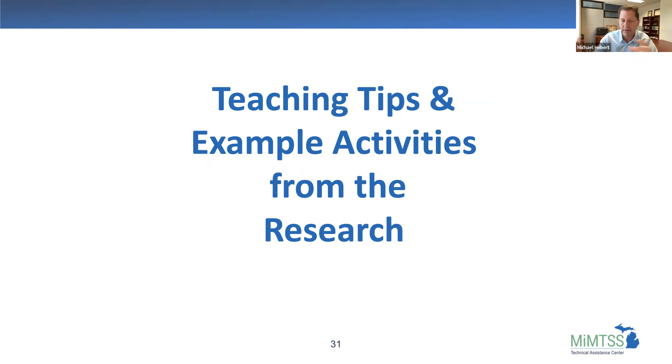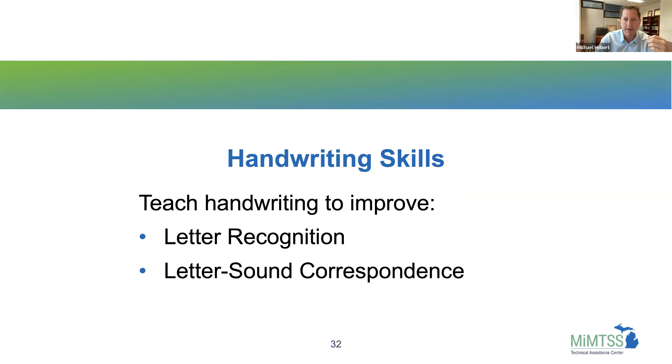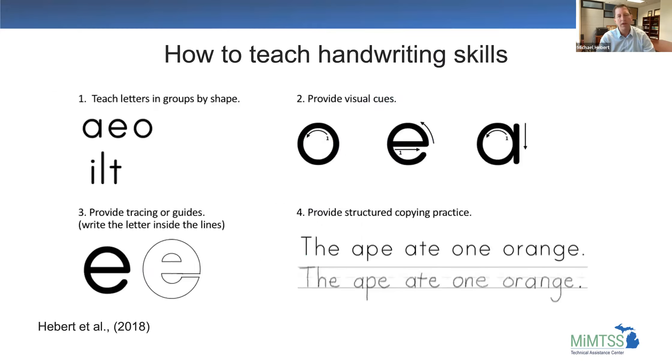So based on this evidence, here are some activities from the research. One recommendation I really want to emphasize: teach handwriting skills. Teaching handwriting skills can improve letter recognition and letter-sound correspondence, especially when we add some specific activities. Some ways to teach handwriting: we teach letters in groups by shape — for example, A, E, and O together, or I, L, and T — because the formation is similar. This gives kids a lot of practice with those letter strokes so they can become really automatic with them.